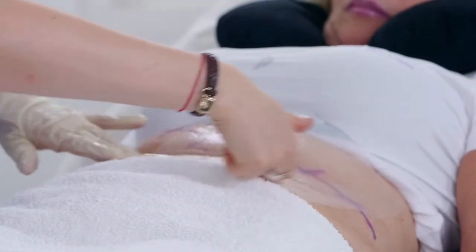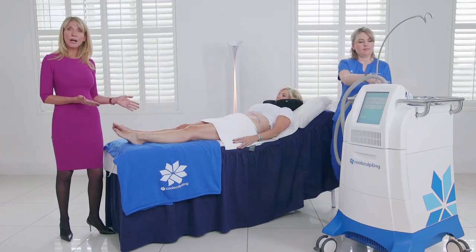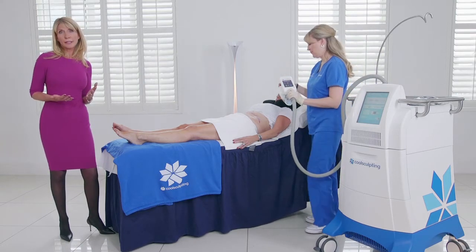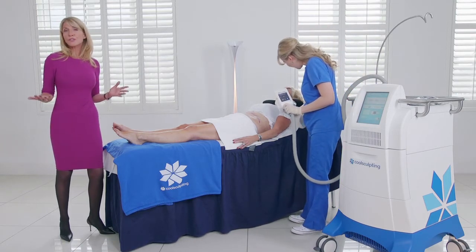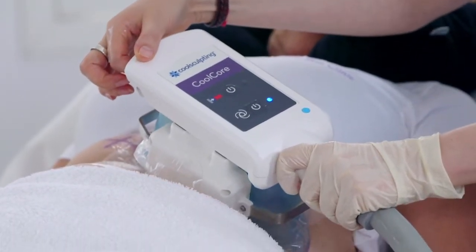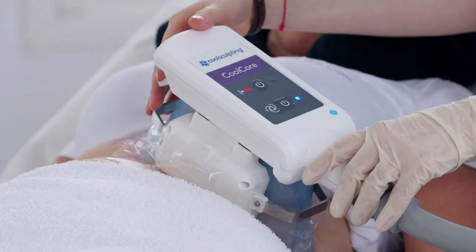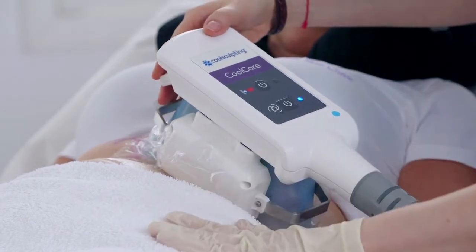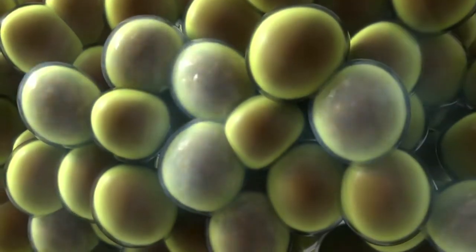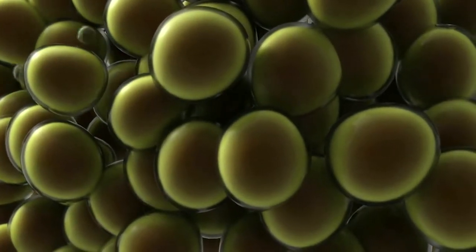The beauty of CoolSculpting is its superb versatility. It will treat the inner thighs, it can treat the outer thighs, it can even help contour the buttocks — there are a number of different ways it can be utilised to treat lots of different areas of the body. What makes CoolSculpting so predictable in its outcome is the fact that it's the only FDA-cleared technology for fat freezing. CoolSculpting freezes the fat to approximately minus 10 degrees, and it's at that temperature that fat cells are permanently destroyed. The body then naturally breaks down this foreign material and excretes it.